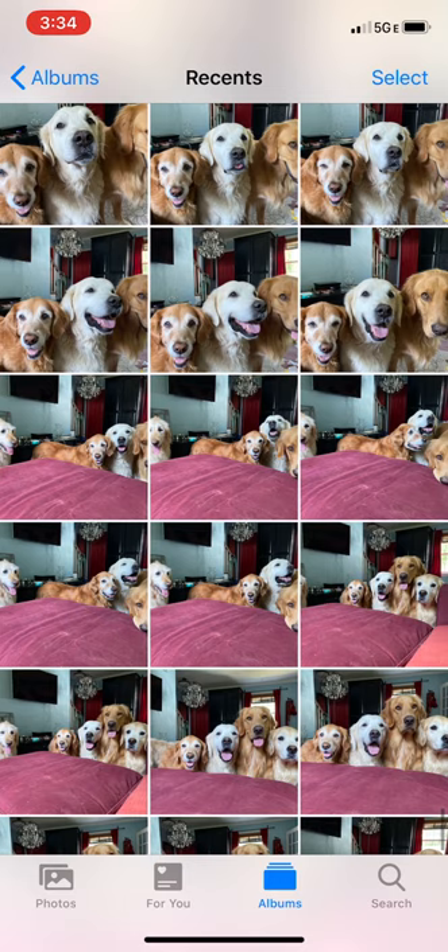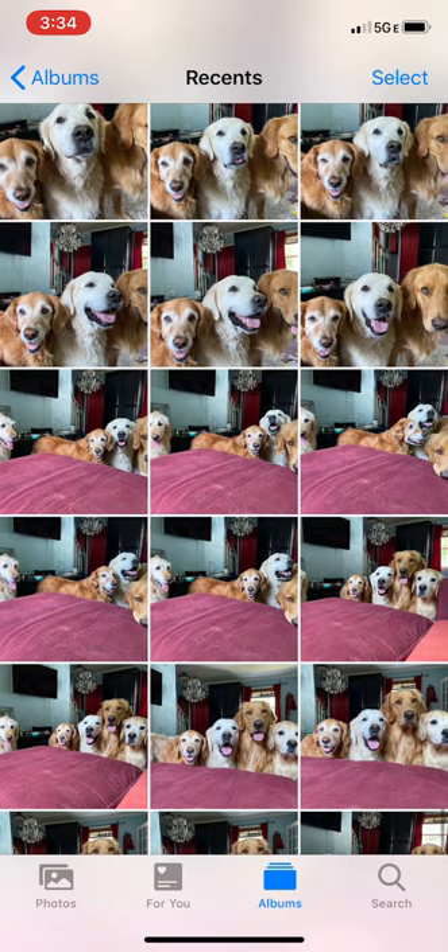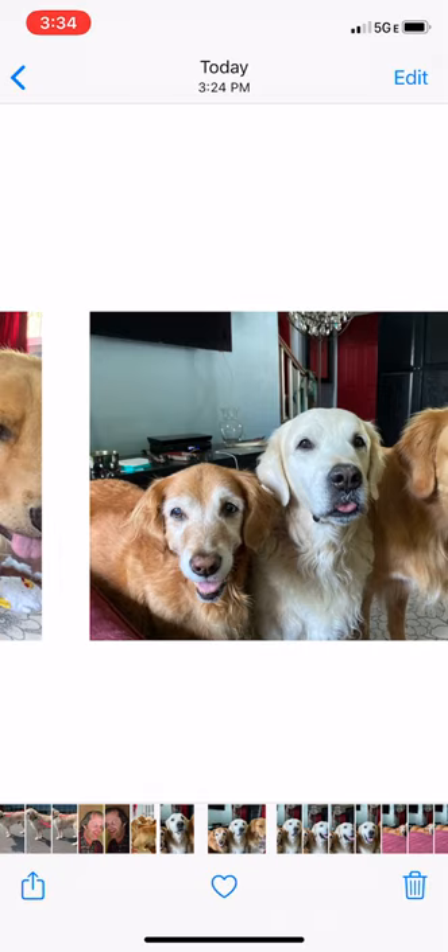Hey everyone, so I just wanted to take a couple minutes and talk you through the process of us finding a photo and getting it ready to post on the account. So starting here, you can see I've got a set of photos. Basically, I was sitting on the couch, the dogs kind of were crowding around me, so I started taking their pictures.